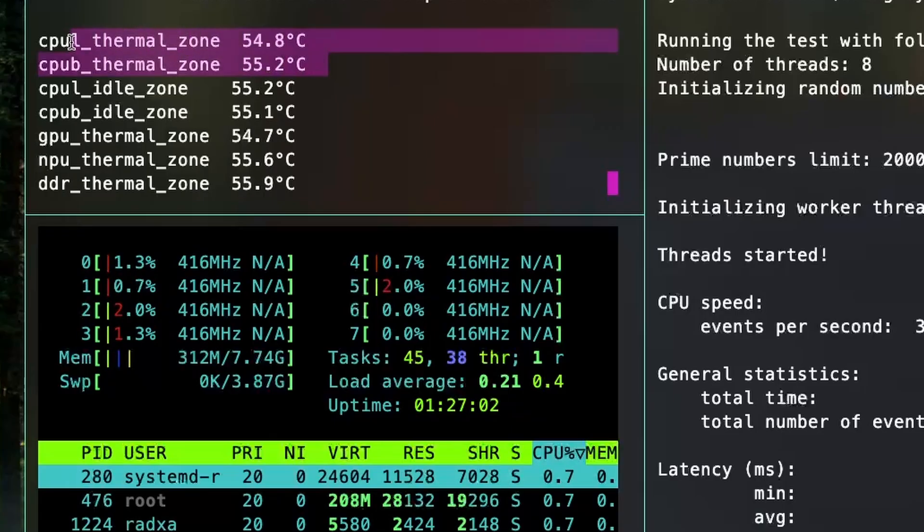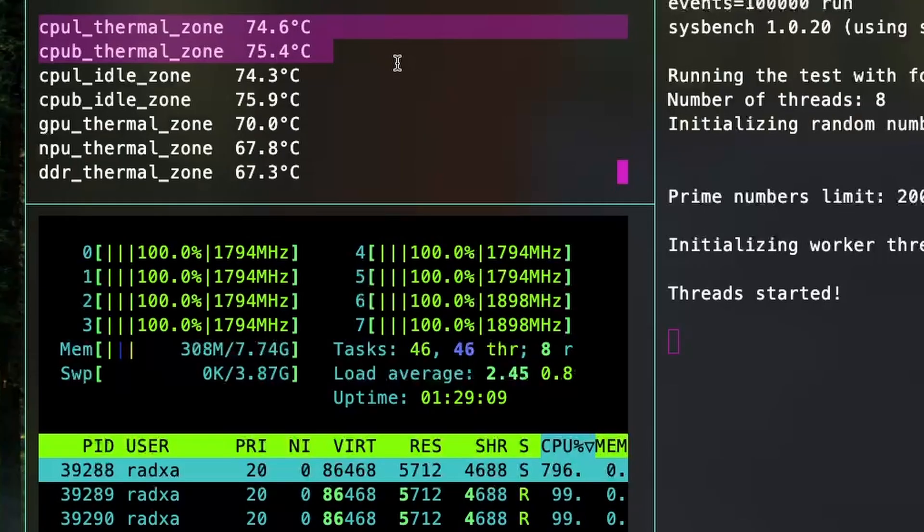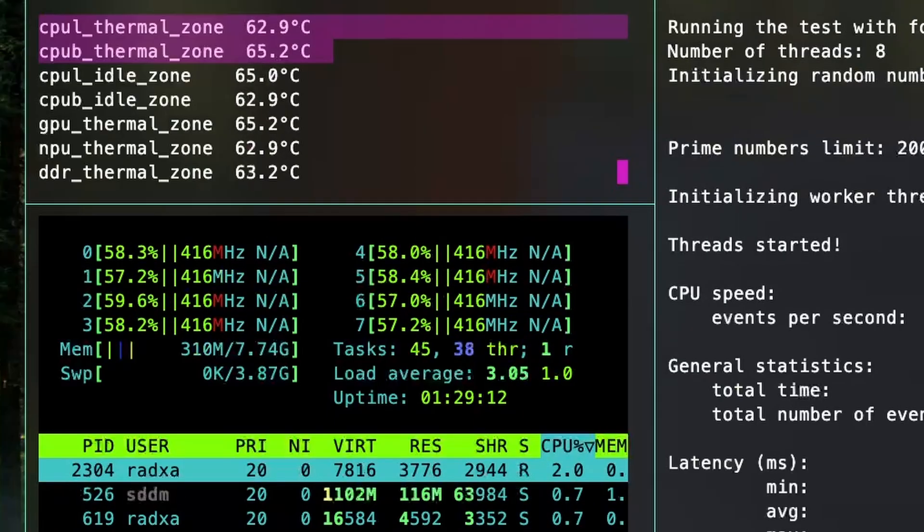At idle, without any heatsink, the temperatures were about 54 degrees Celsius. Just to see how high the temperatures could go, I ran the stress test and the CPU temperatures went to about 75 degrees Celsius without any heatsink attached.